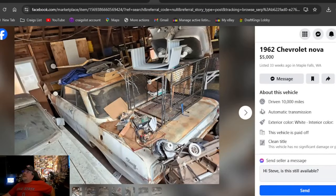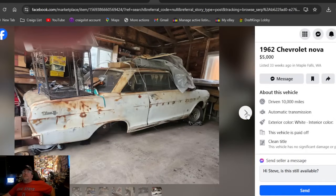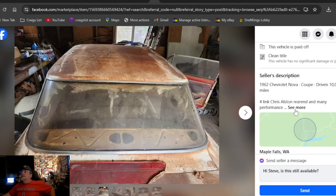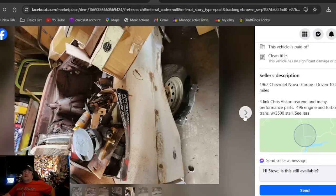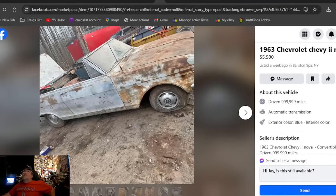A 1962 Chevrolet Nova at five grand, listed 33 weeks ago in Washington. Just 33 weeks and he hasn't sold it. Looks like it's got a four-link rear in it. It's got wheels, a 496 engine, and a turbo trans — this thing sounds like a beast. A cool one to go look at in Washington, 33 weeks listed.